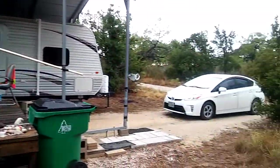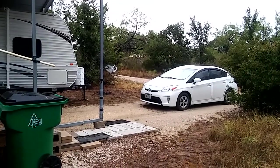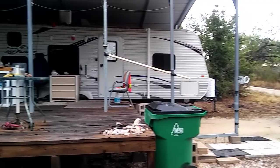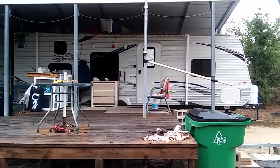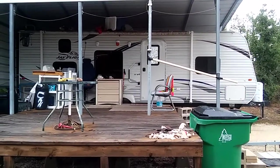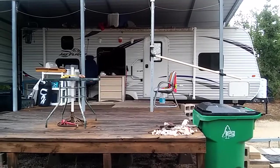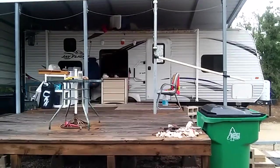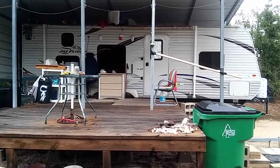I also have a Toyota Prius. I go camping in it also. I have been full-time RVing for about 23 years. That just happens to be a Jayco J-Flight 26-foot bunkhouse model.